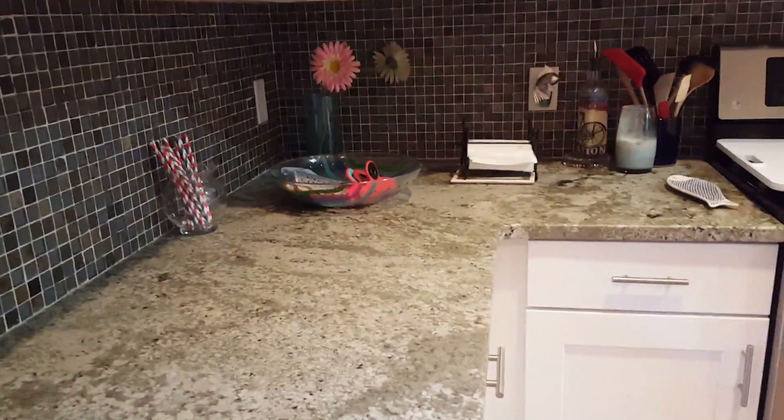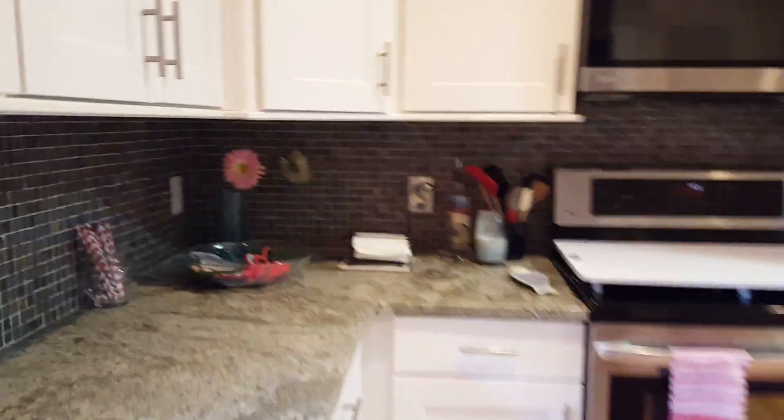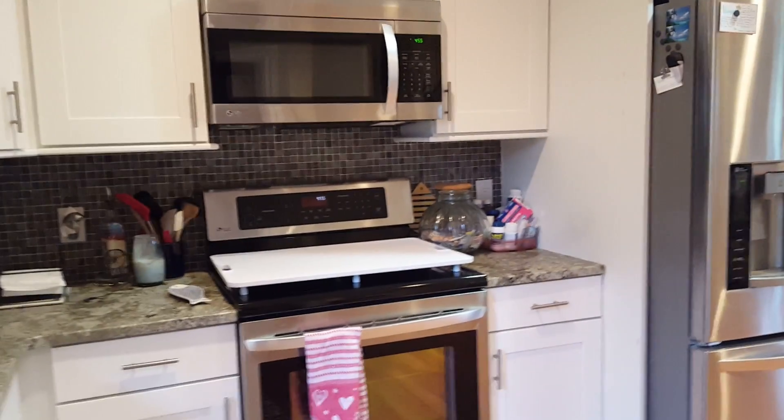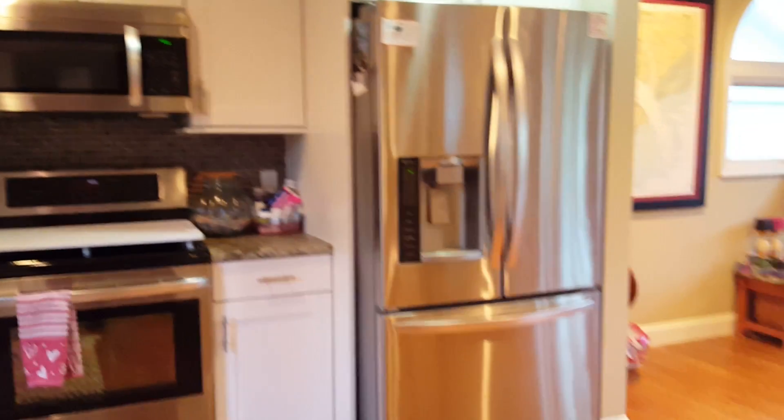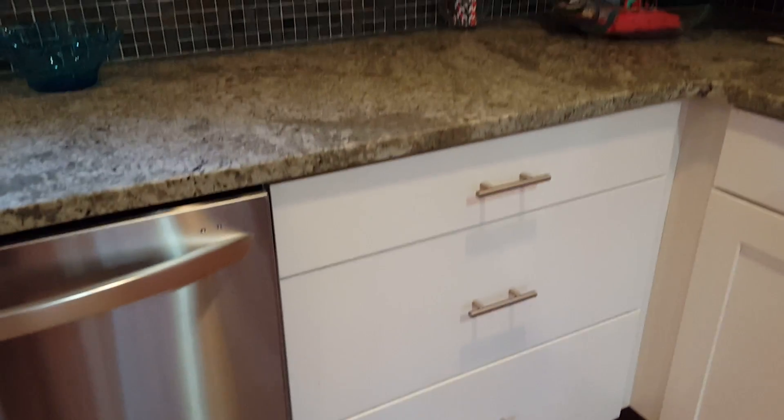Pretty granite countertops. I opened up some of the blinds — I missed the ones here in the kitchen, but you have a pretty view if you look through the blinds. Nice view out the front, and there's a pantry over here with pull-out shelves, which is awesome. These are self-closing doors and drawers, and there's a great bank of drawers for storage.